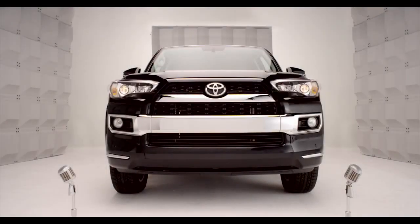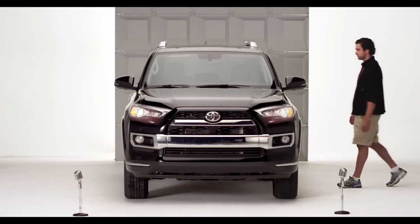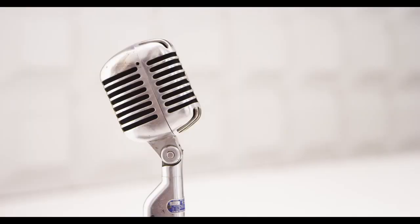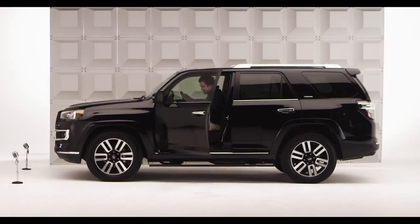Toyota 4Runner Power Front Seats. So you want your favorite seat position at the flip of a switch? You got it. Hop in and let me tell you all about it.